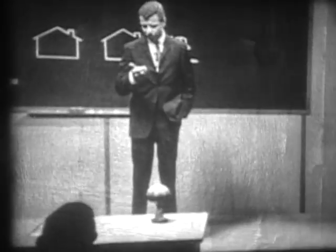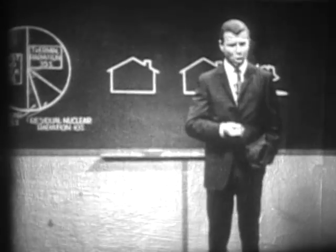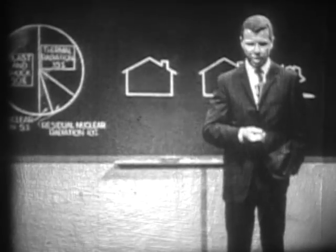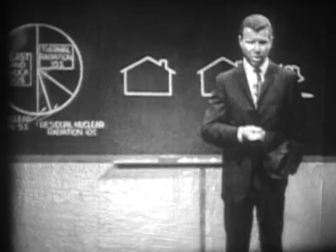Gentlemen, it took us just about one minute to get started here, 60 seconds, really not very long, is it? And our subject is nuclear detonations and the effects which appear within the short space of just one minute, the first minute after they're set off.